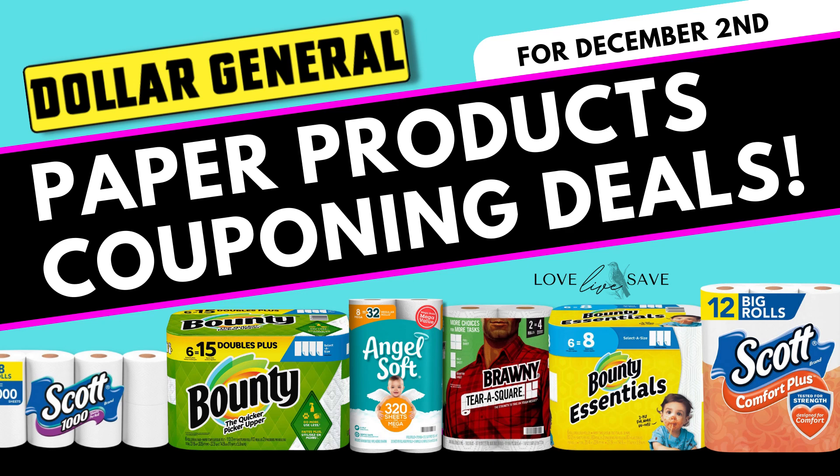Hey, welcome to Love Life Save. Are you looking for really cheap deals to stock up on toilet paper and paper towels for your family so you can build a stockpile and never run out of it ever again? You are definitely in the right place because in today's deal video, I'm gonna go over 10 cheap Dollar General paper products couponing deals that are gonna help you to stock up on toilet paper and paper towels this Saturday, December 2nd at Dollar General.